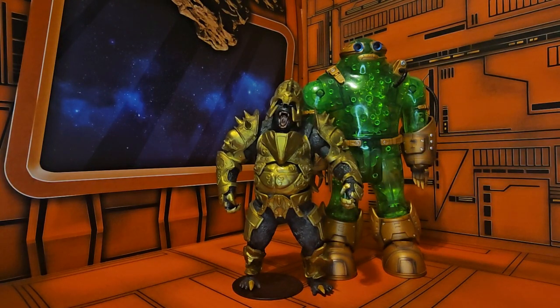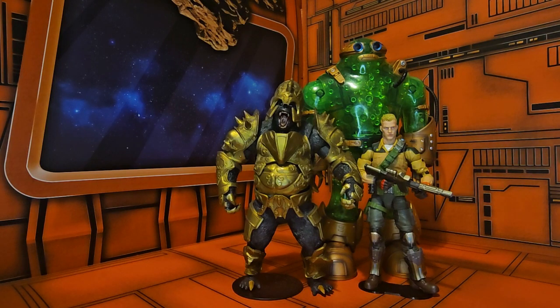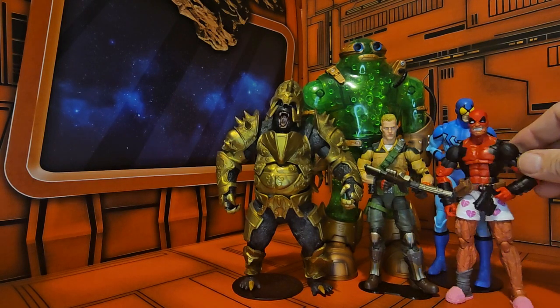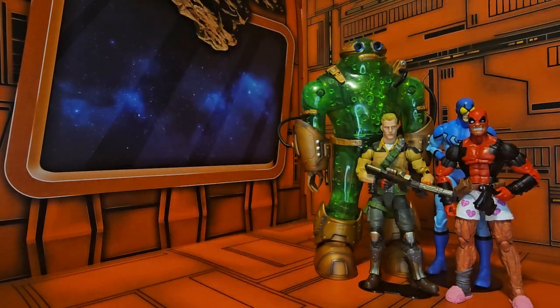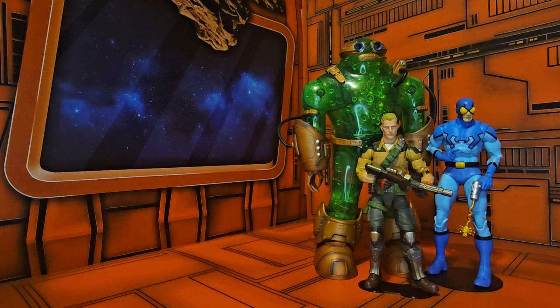We also bring in Gorilla Grodd from Injustice, and you can see how he fits in. Then Duke, Blue Beetle, and Deadpool — you can see how they're all smaller. It's very nice to have a large figure that rewards you for working through all the other Collect-to-Connect pieces.